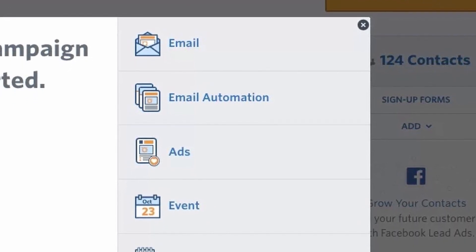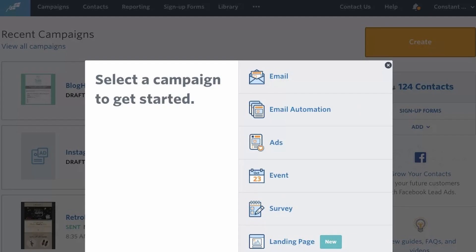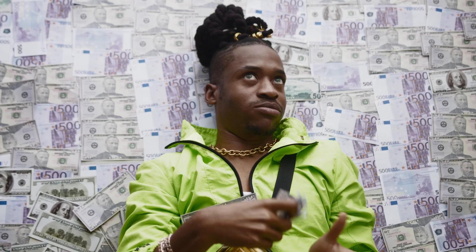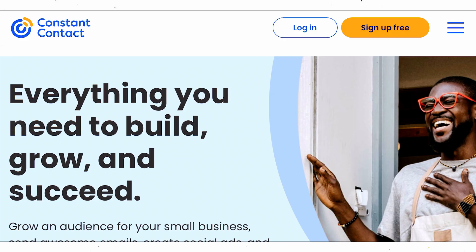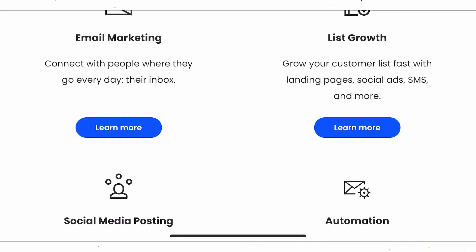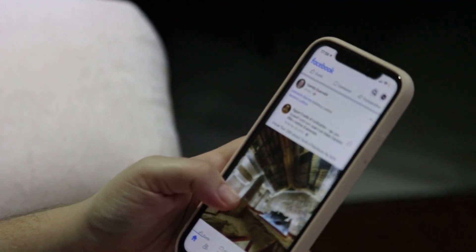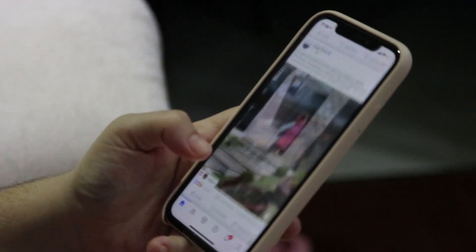Once you have your affiliate link, the next step is to write a short email you can copy and paste over and over again. You'll earn money whenever someone opens your email and follows through on your link. You might be wondering who exactly you'll be sending these emails to — we're going to reach out to small brands in need of email marketing. Go on places like Instagram or Facebook, find the email addresses of these brands, and contact them with your affiliate link.